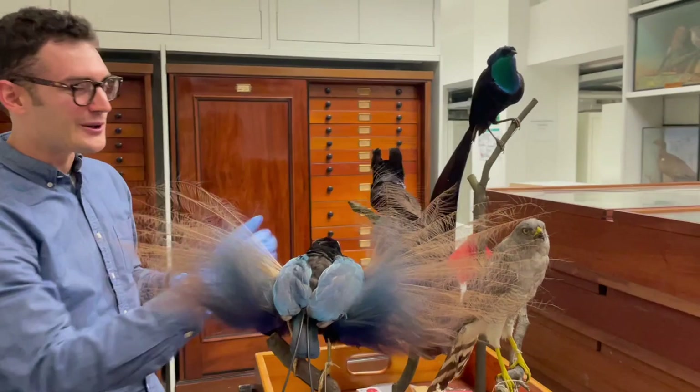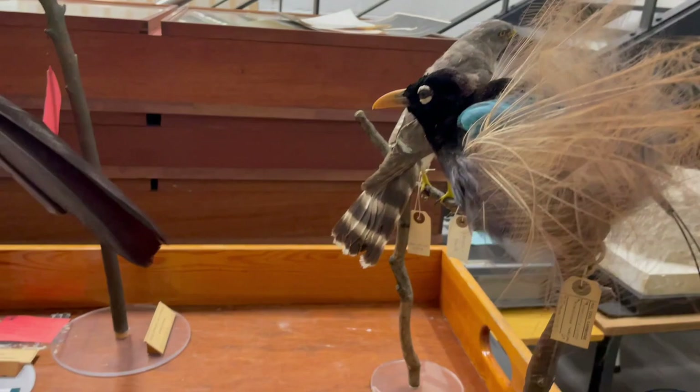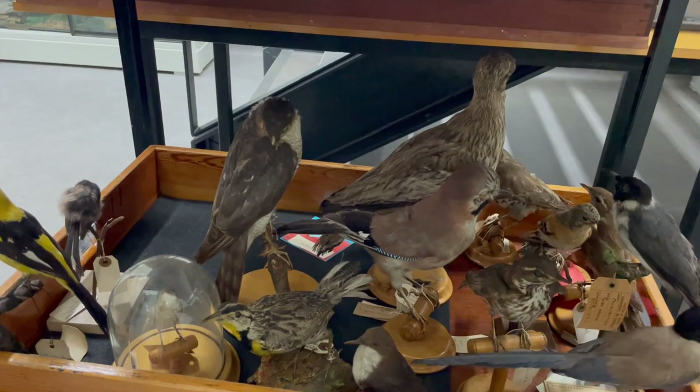These include some incredible birds of paradise, some of the most iconic, beautiful birds in the world, as well as more familiar birds like the sparrowhawk, and quite a few British and New World birds down there as well.